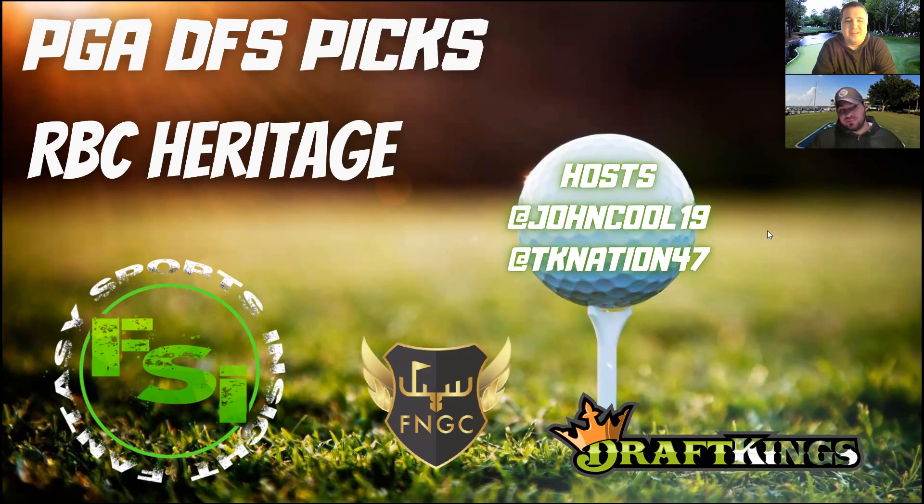RBC Heritage is played in Hilton Head, South Carolina — just a pretty short trip from Augusta, Georgia. A lot of guys stick around regionally and play this, which is why the field is excellent. The course is Harbortown Golf Links — par 71, 7,100 yards, so it's pretty darn short. But that does not mean long drivers have any advantage here. This is a less-than-driver course; you're going to see a lot of guys taking three wood off the tee. Past winners include your Webb Simpsons — guys you don't think of when you think of length. The average age of the winner here runs quite a bit older than the rest of the PGA Tour, so factor that in as you're building lineups.